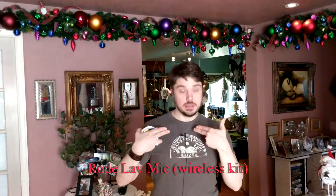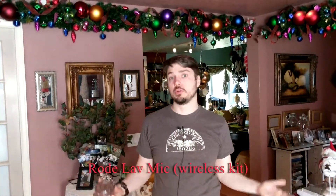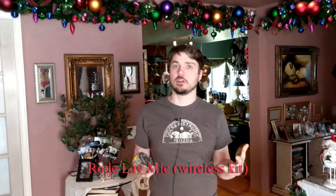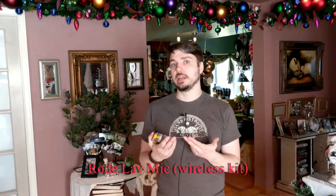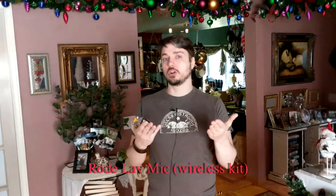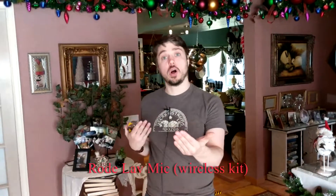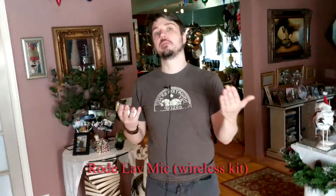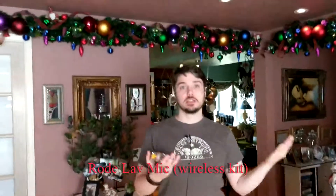We'll quickly switch back to the Rode lavalier mic so you can hear how the two perform in this room. Now we're going to go into a couple of other situations — a vaulted ceiling, outside, and then into a small echoey shed to show you the difference between using two mics. We're not focusing so much on the brand or quality of these mics; they're both very good quality in their area, not top of the line expensive.